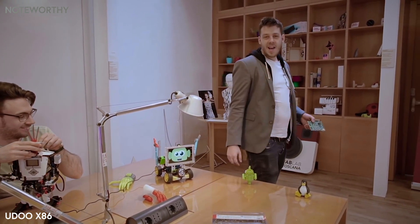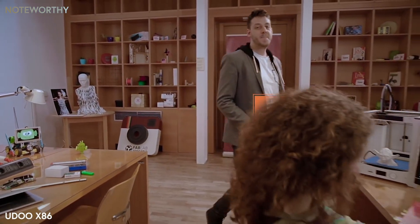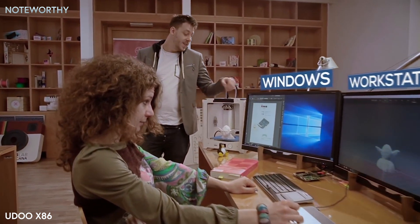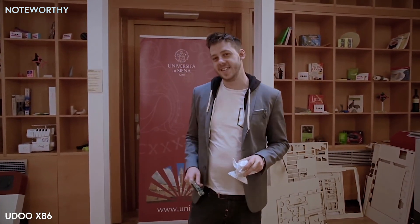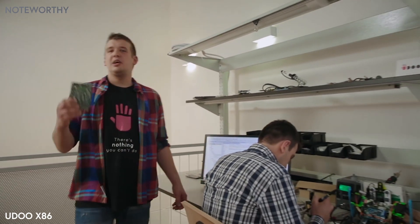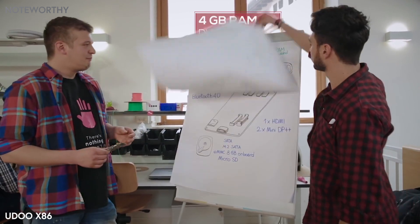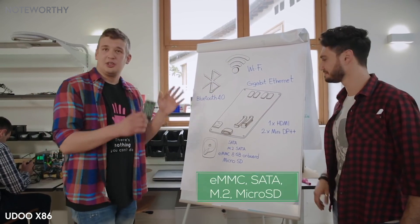It can also run Android, Linux, or even become a fully-fledged multi-monitor Windows workstation. YouDo x86 is a complete and flexible development platform — no compromises. It provides a powerful Intel quad-core processor, 4 gigs of RAM, Bluetooth, Wi-Fi, Gigabit Ethernet, and the most common storage options.